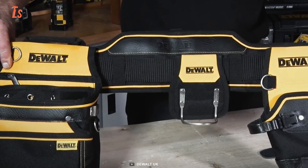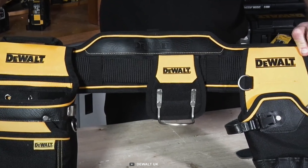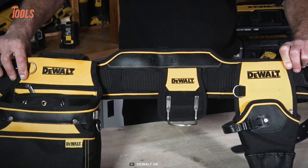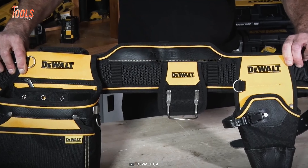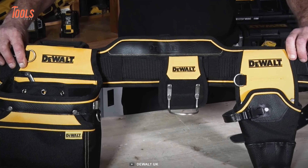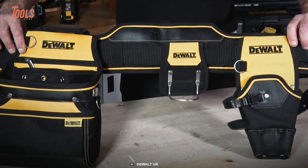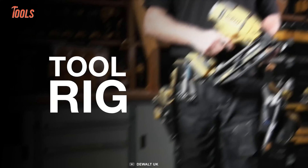With two sturdy handles for effortless transport, this tool rig is your go-to solution. Stay organized, stay prepared, and take your productivity to new heights with the DeWalt Soft Storage Tool Rig, your trusted companion for every job, every day.